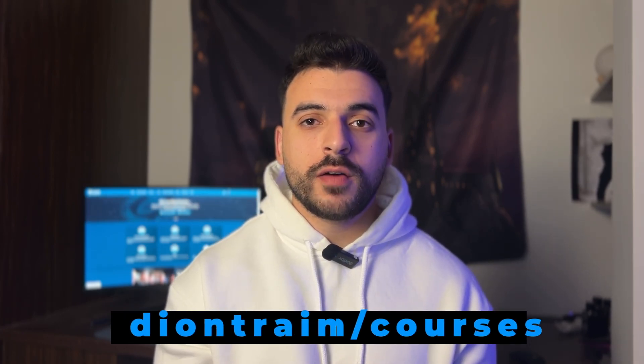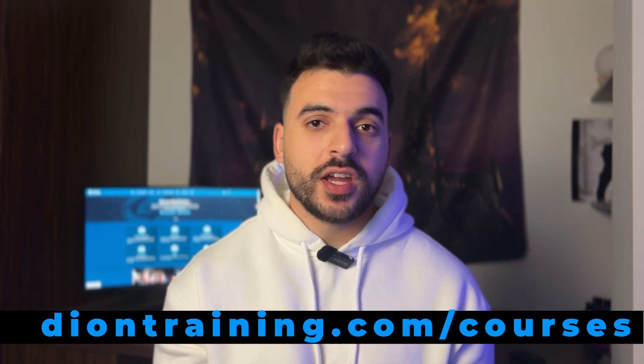The learning curve is huge, but it's not impossible — you will get there. Just stay curious and keep on learning. Thanks everyone for watching, and I hope I gave you some helpful information. Don't forget to subscribe, like the video, and drop a comment telling us what topics you'd like us to cover next. Also check out deontraining.com if you want to learn more about cybersecurity and IT and get certified. See you in the next one.